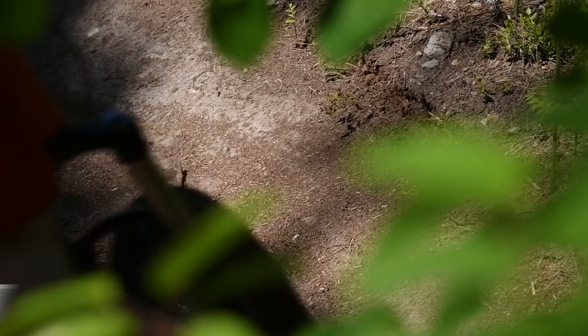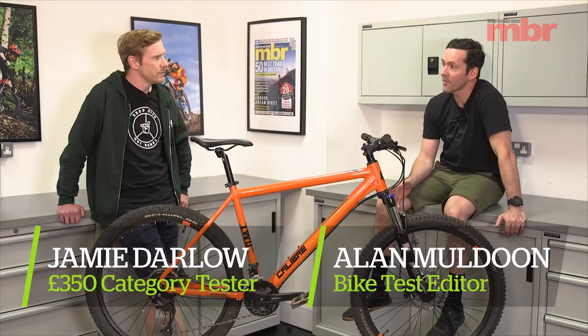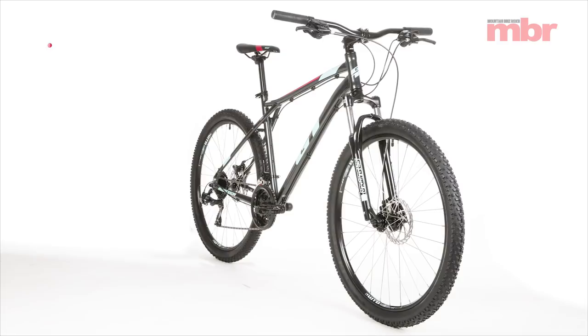Welcome to our 2019 Hardtail of the Year test. This year we've got a new category — the sub-£375 class. JD, you tested the six bikes in this category. Which bikes were they?